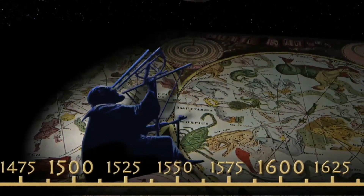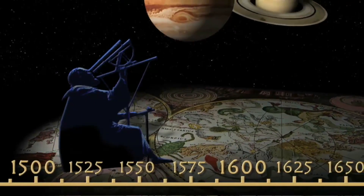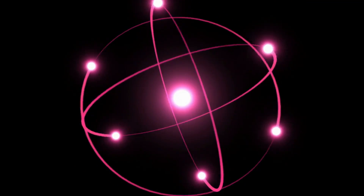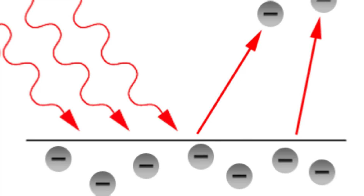At the end of the 19th century, and precisely in 1900, in order to explain some weird phenomena that were puzzling scientists, the German physicist Max Planck postulated that light actually consists of particles called photons. Planck's idea found confirmation five years later, in 1905, when Albert Einstein managed to successfully explain the photoelectric effect by using Planck's idea.